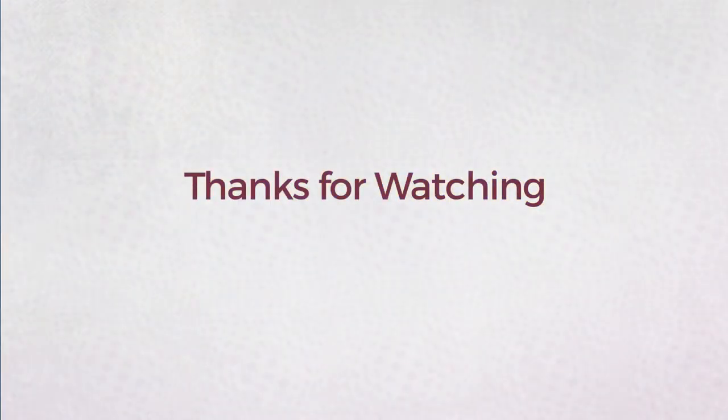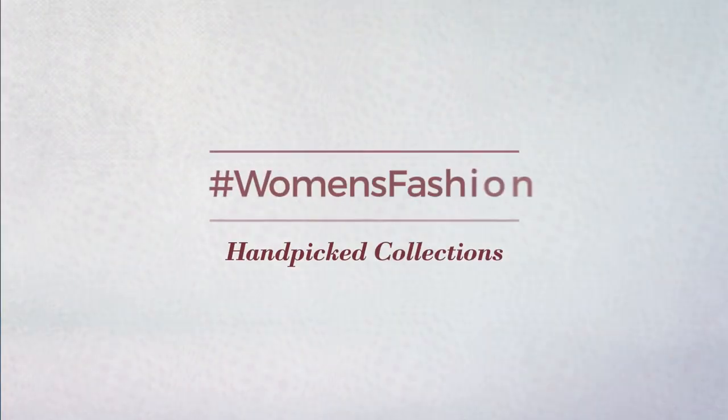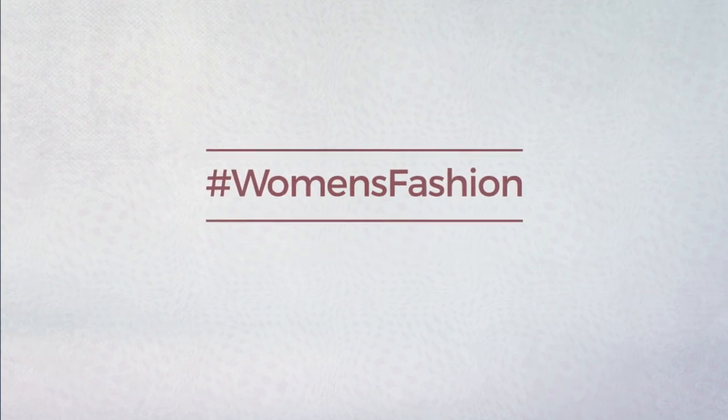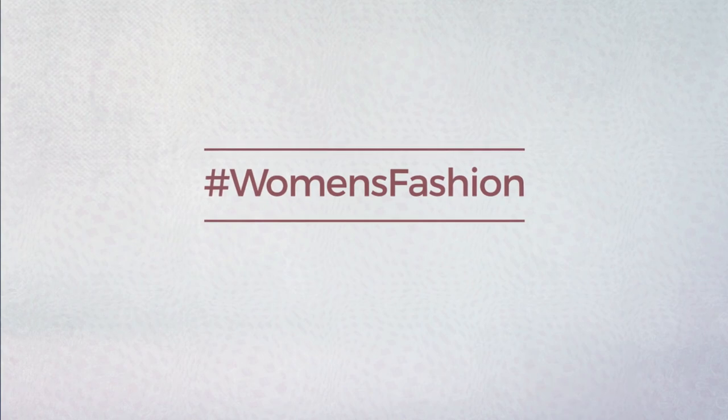Thanks for watching this handpicked collection by hashtag Women Fashion. If you didn't like it, write something mean in the comments below; otherwise, subscribe to our channel.